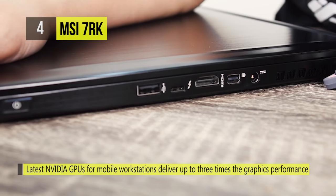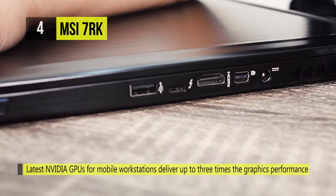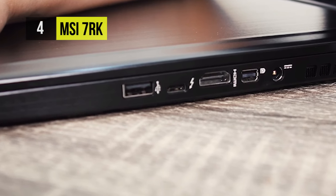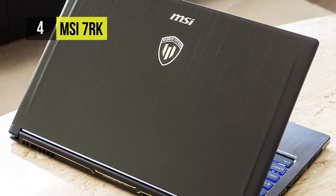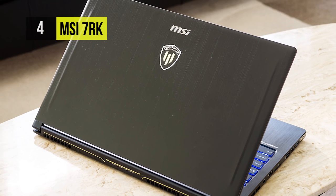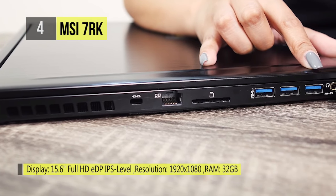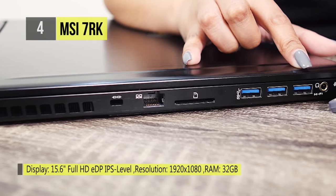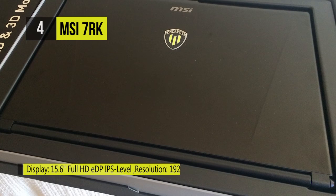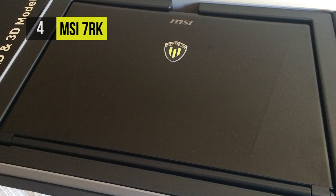The Nvidia Quadro P3000 graphics card has 6 gigabytes of discrete GDDR5 RAM and can easily handle anything you throw at it. There is an HDMI 1.4 port and a mini DisplayPort, a 512 GB M.2 NVMe PCIe SSD, and a 2 TB 5400 RPM SATA 2.5-inch hard drive, providing 2.5 terabytes of storage. It offers one each of USB Type-C Thunderbolt 3 and USB 3.1 Gen 2, as well as three 5 GB/s USB 3.1 Gen 1 Type-A ports.